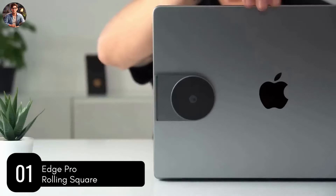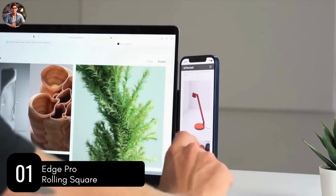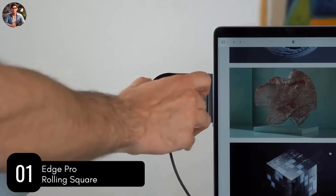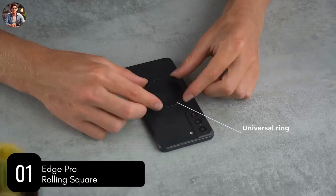When it's time to get to work, now you can get an edge on the competition with Edge Pro. Introducing a comprehensive range of products that will revolutionize your tech setup, the Edge Pro offers a truly modular experience.